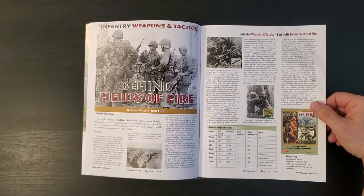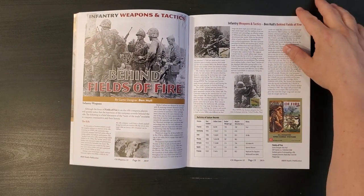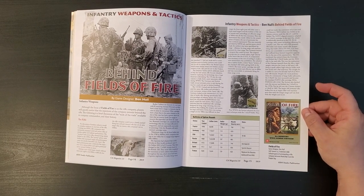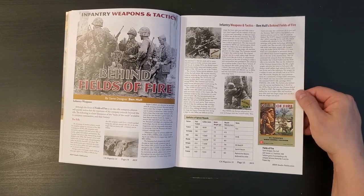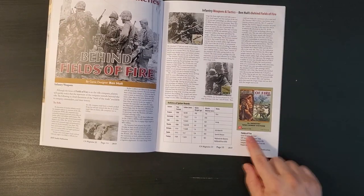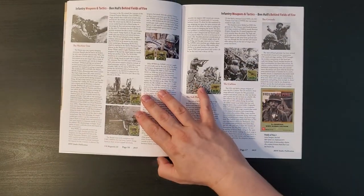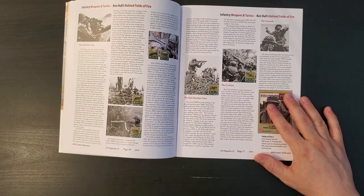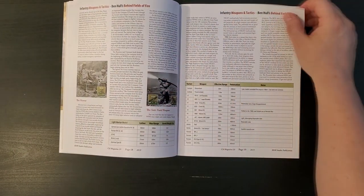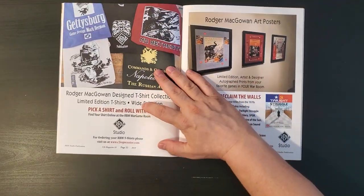So, Behind Fields of Fire, a Ben Hall game. This is a solitaire game. There are two games in the series - one's like the third Marines and the other is 9th Infantry Division. It takes those as separate campaigns: in the case of the 9th Infantry, World War II, Korea, and Vietnam; and then the Marines is World War II, Korea, and Vietnam. The games are pretty well-regarded, I'm going to tell you that, but I have no experience with them, so I can't really comment on them other than that.